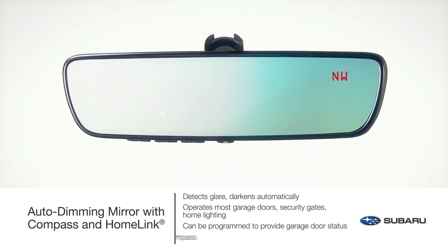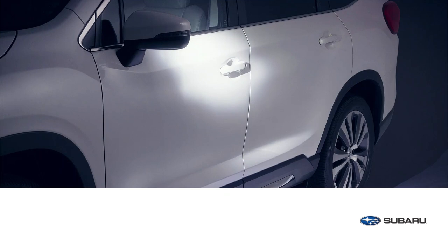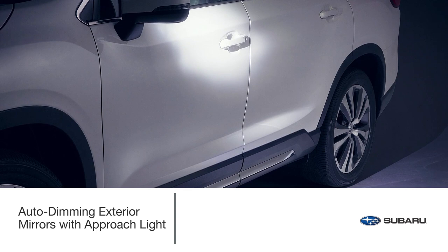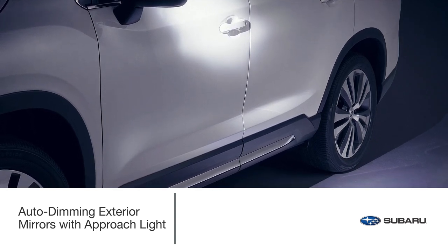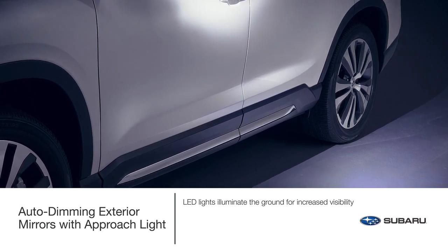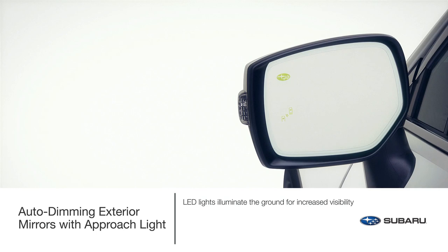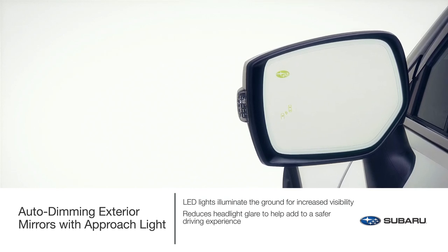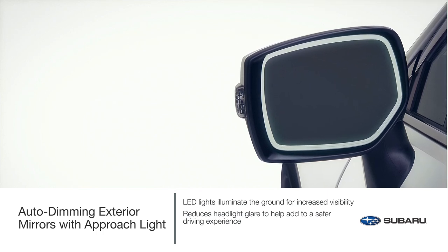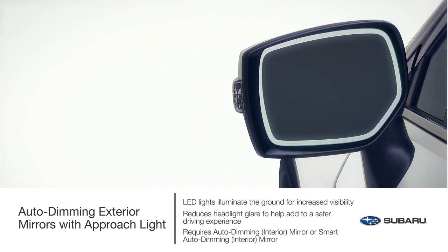This popular accessory features an eight-point digital compass to always keep you headed in the right direction. Enhance the auto-dimming mirror experience with the auto-dimming exterior mirrors with approach light. Upon approaching the vehicle or unlocking the doors with the keyless entry system, LED lights in each exterior mirror illuminate the ground next to and towards the rear of the Ascent to increase visibility. During nighttime driving, this accessory helps add an element of safety by reducing headlight glare from the rear of the vehicle and dims in unison with the auto-dimming interior mirror. The accessory requires the auto-dimming interior mirror or smart auto-dimming interior mirror.